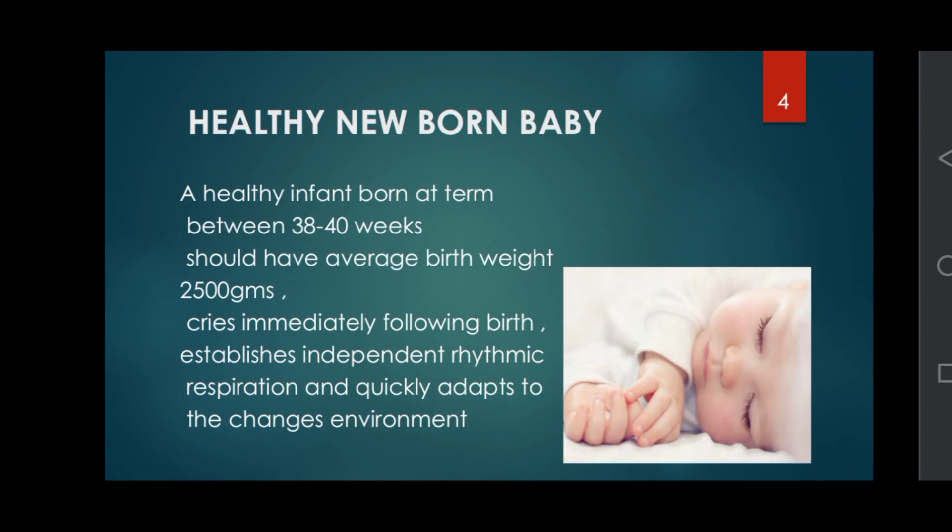A healthy newborn baby: a healthy infant born at term, between 38 to 40 weeks, should have an average birth weight of 2500 grams, cries immediately after birth, establishes independent rhythmic respiration, and quickly adapts to changes in the environment.